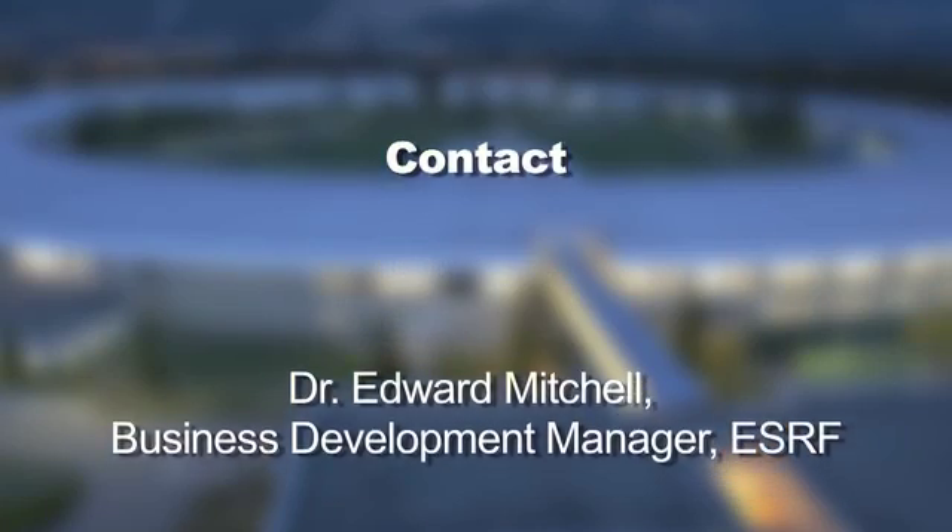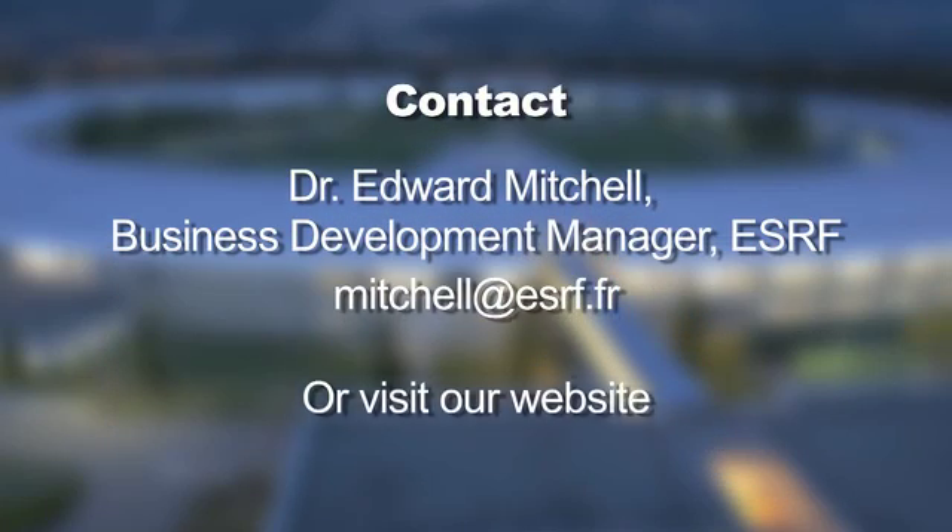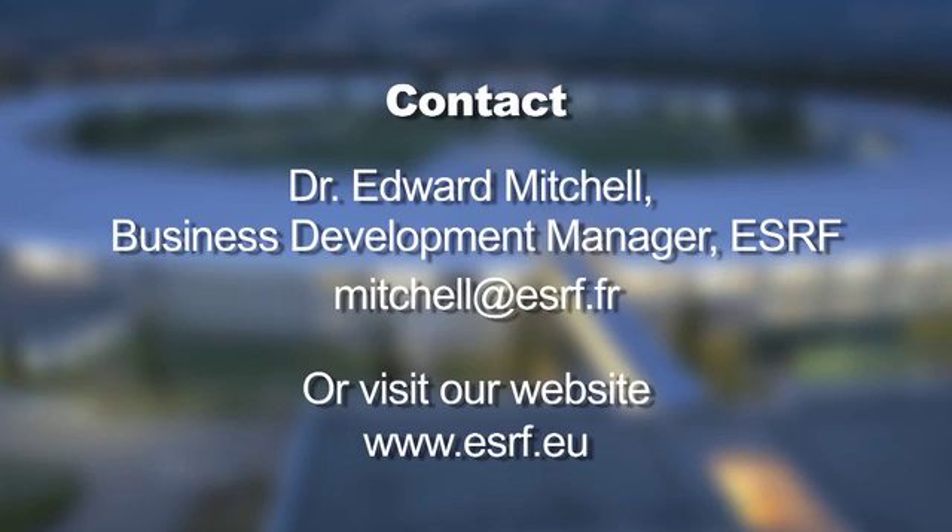The use of small-angle and wide-angle X-ray scattering at the ESRF will help you speed up your research and development by studying the internal structure of your specimen. If you're interested to know more, or to find out how the ESRF can help your business, please contact Dr. Edward Mitchell, our Business Development Manager, or visit our website.